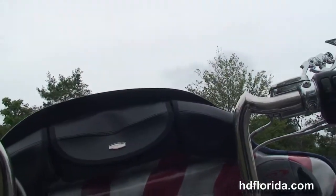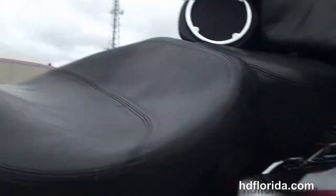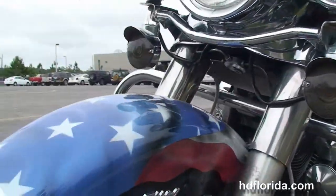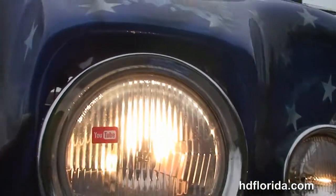It's got the additional detachable fairing with storage and an AM FM CD player auxiliary port. We've got air horns, a custom patriotic paint job from front to back. Options and accessories on this bike retail out at over $5,700.